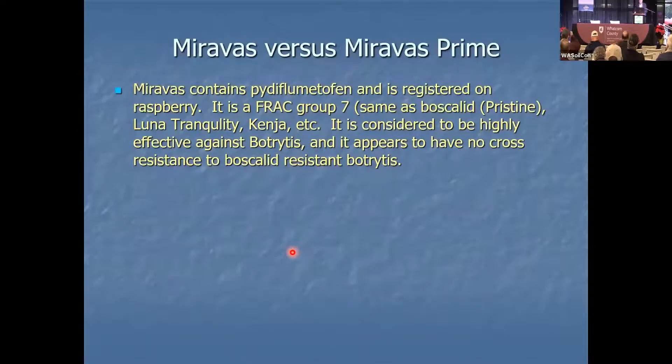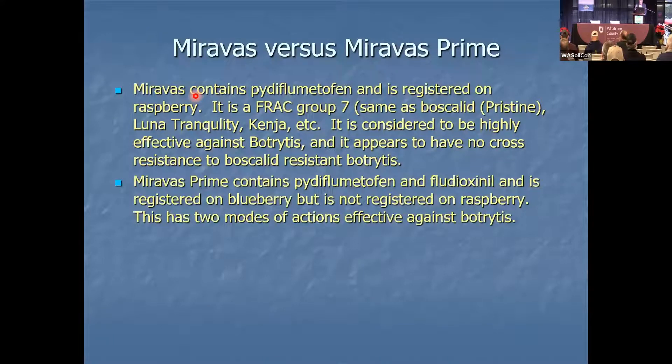Another thing I want to bring up is Miravos. I talked about Miravos as the best thing we saw for control of cane blight. Miravos contains Pydiflumetofen. I'm an entomologist, not a plant pathologist — these don't roll off my tongue. Pydiflumetofen is Miravos. It is registered on raspberries and is a FRAC Group 7, same as boscalid in Pristine, Luna Tranquility, and Kenja. It is highly effective against botrytis and appears to have no cross-resistance to boscalid-resistant botrytis. Miravos Prime is the same product combined with fludioxonil. Fludioxonil is one half of what is in Switch.